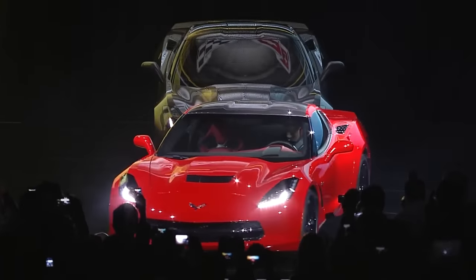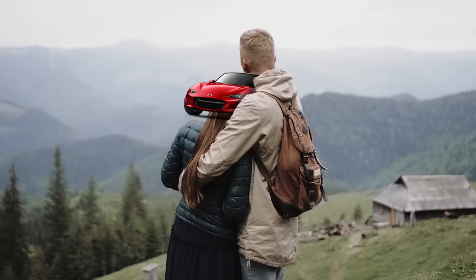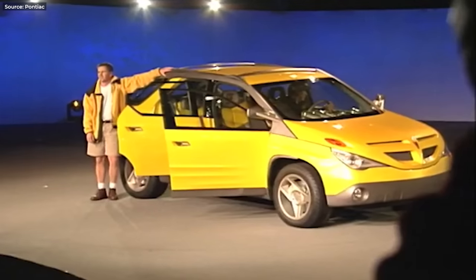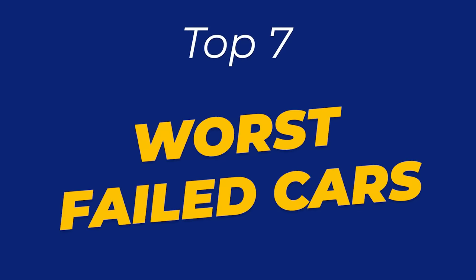The car industry has put out its fair share of winners. Think Porsche 911, Toyota Corolla, Ford F-150, and many more. We love them, we talk about them, but we've also witnessed many failed attempts that the industry would like us to forget. Well, let me remind you of those. Hey guys, I'm Stipe and this is my list of the worst failed cars ever.